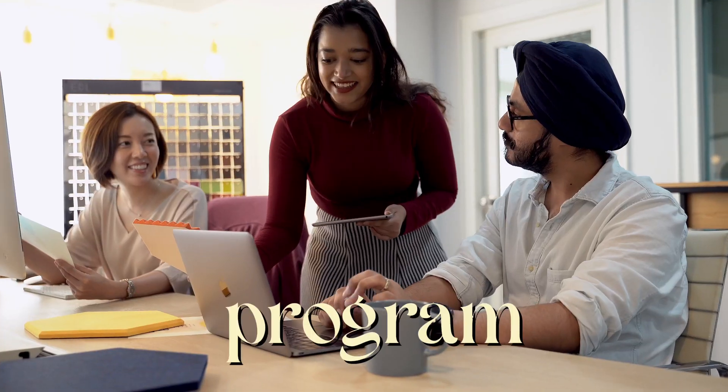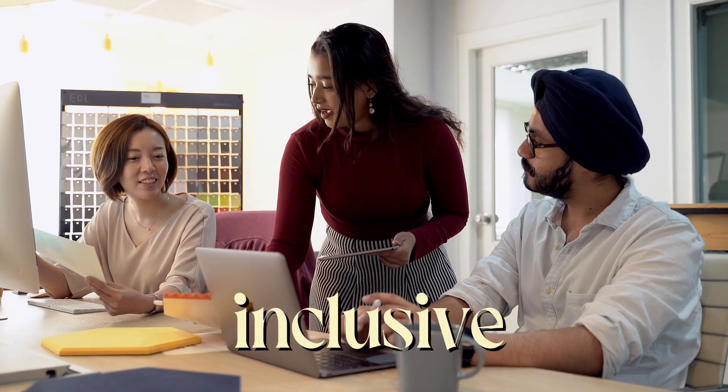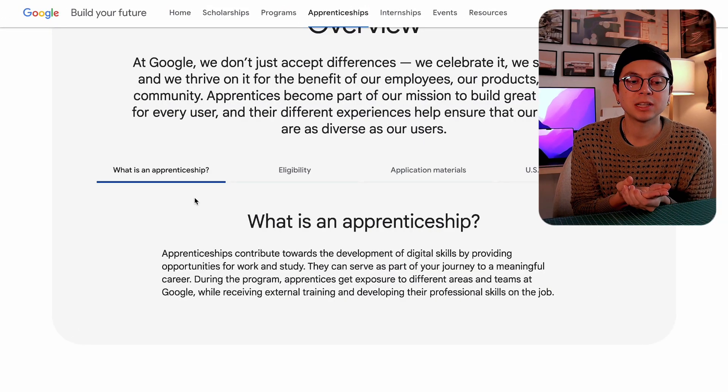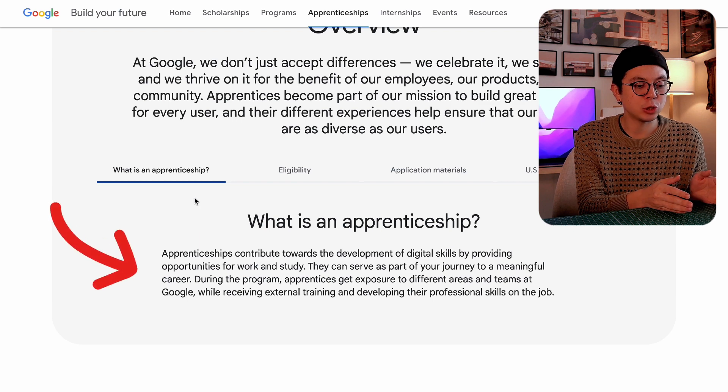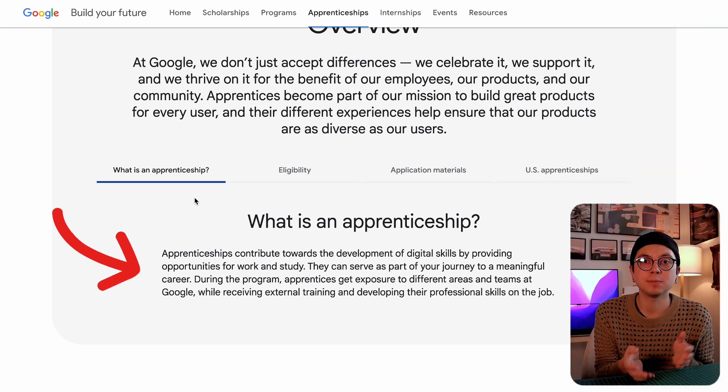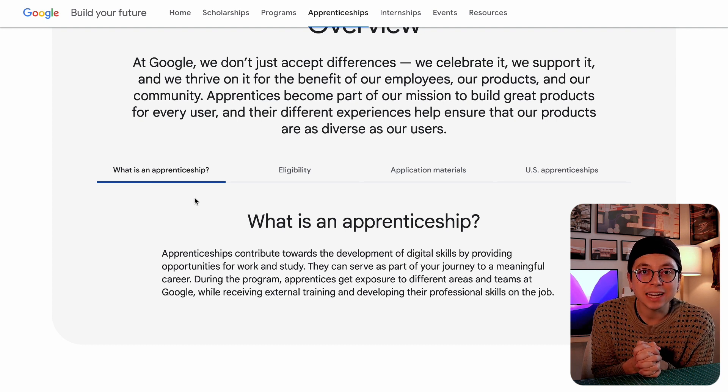This is great for folks who want to try UX and see if it's something they'd enjoy working in full time. It's perfect for people who graduated from a bootcamp, people transitioning careers, and it's also a very inclusive program. If you're from an underrepresented community, this will be a great opportunity because the program is constructed to be inclusive of people from different backgrounds. Google as a whole is a very inclusive company.